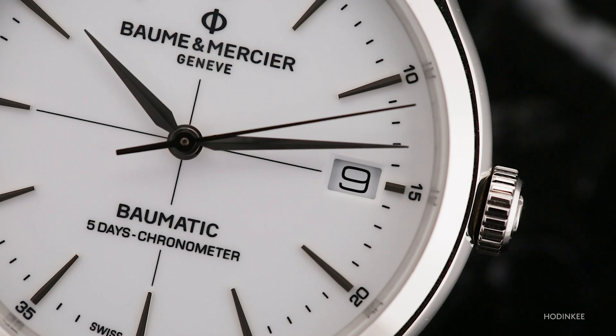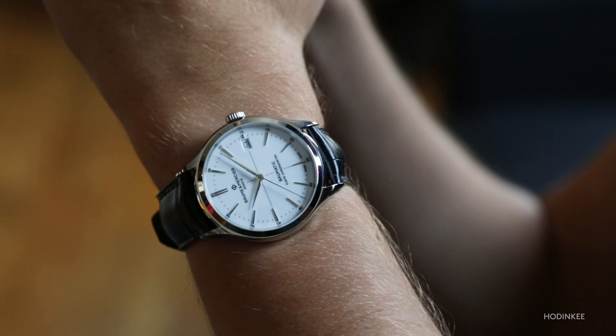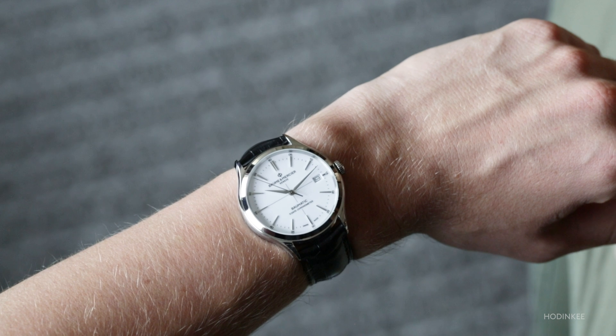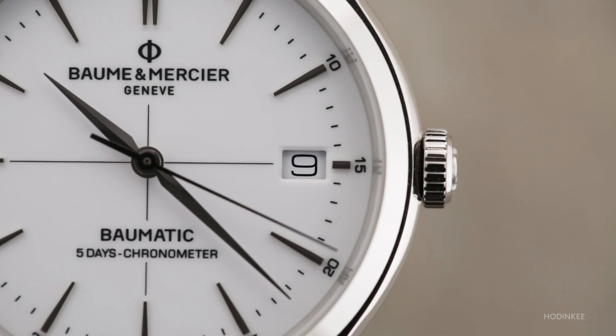There's a date window. Love them or hate them, they are useful, and lots of people seem to prefer to have them simply because it's a great additional piece of information. The problem with date windows is that depending on the size of the watch relative to the movement, it can really look like a bit of an afterthought, but in this particular case, I think the date window is quite well integrated.